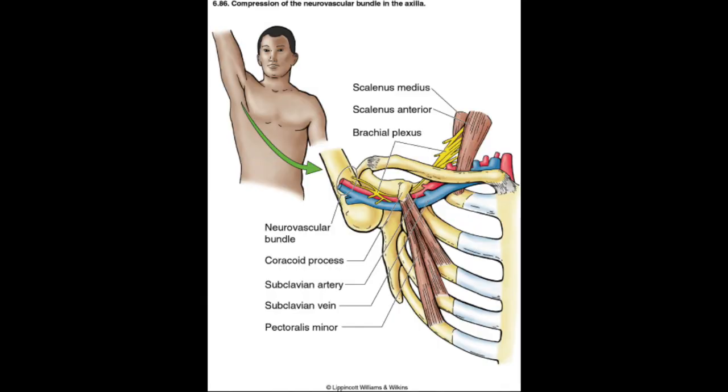What is thoracic outlet syndrome? Thoracic outlet syndrome is a problem where compression of the brachial plexus and subclavian vasculature occurs through the scalenes, also underneath the collarbone between the first rib and the collarbone, and then underneath the pectoralis minor — the pec minor more so for the vasculature.